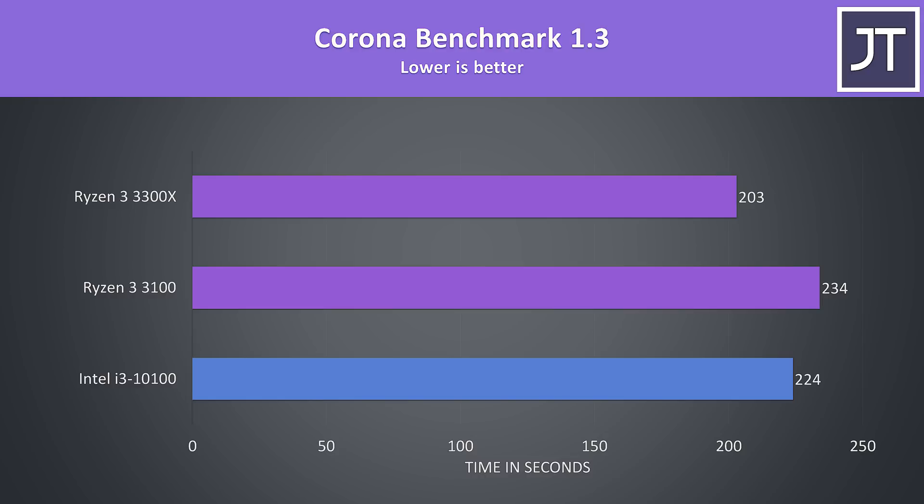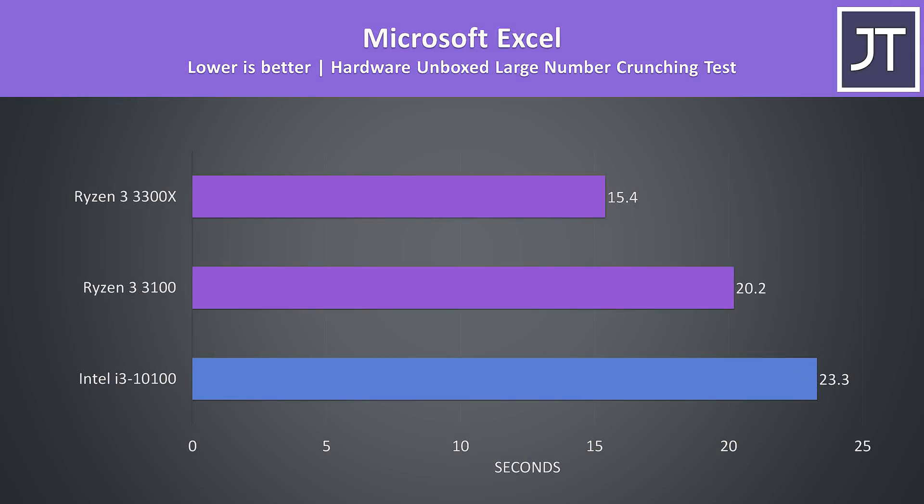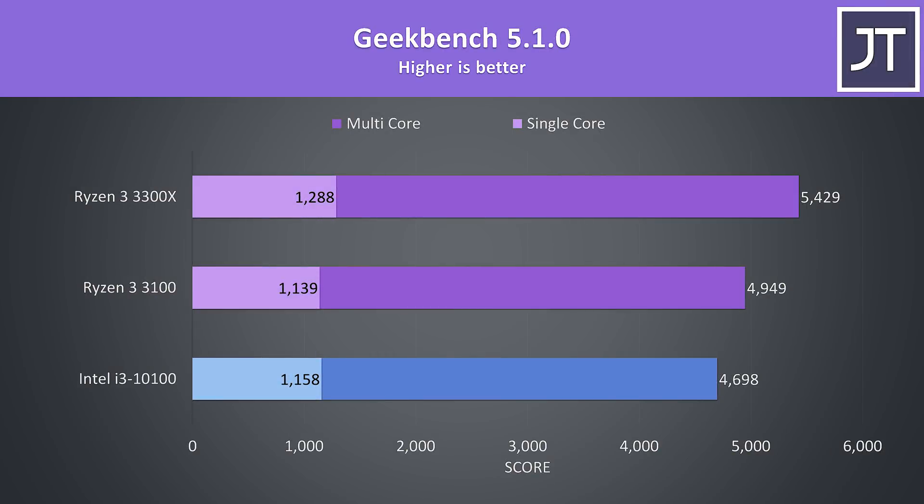The Corona benchmark also uses the processor to render a scene, and although multicore, the i3 completed the task 10 seconds faster than the 3100, though the 3300X was 21 seconds faster than the i3. In the Hardware Unboxed Microsoft Excel test, the i3-10100 was taking the longest. Geekbench 5's single core saw the i3 beat the 3100, however the multicore score was 4% higher on the 3100.